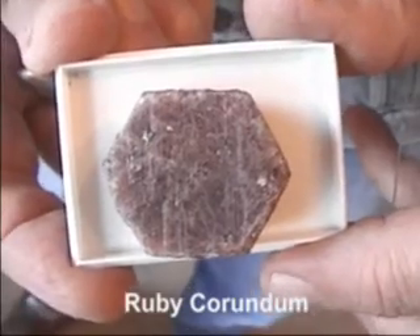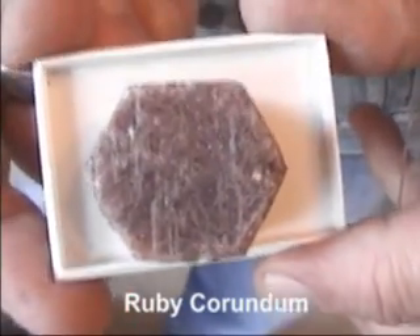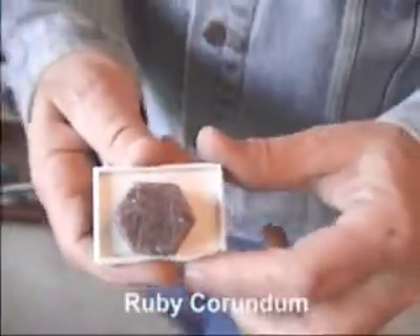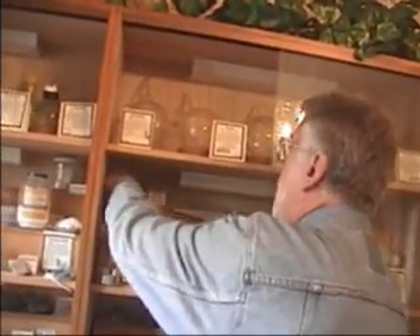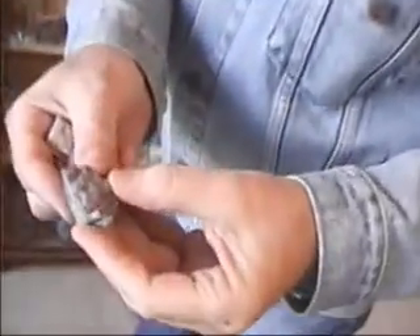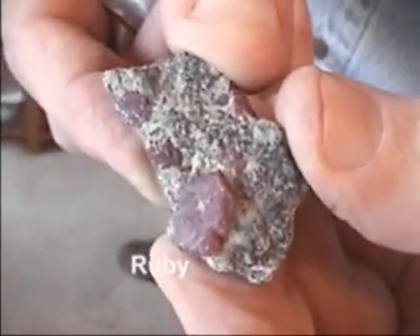This is actually crude ruby, because ruby is aluminum oxide. Here's another sample of ruby. You can see the red crystals. This sample is from India.